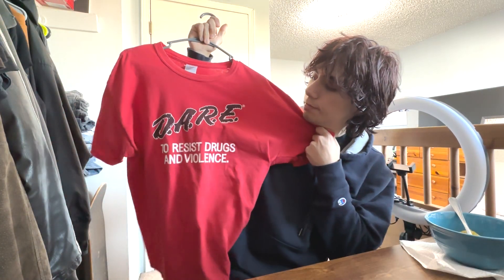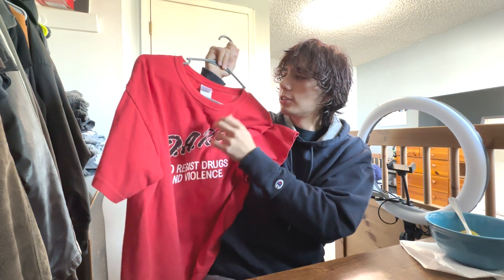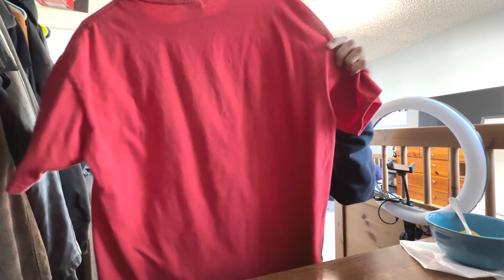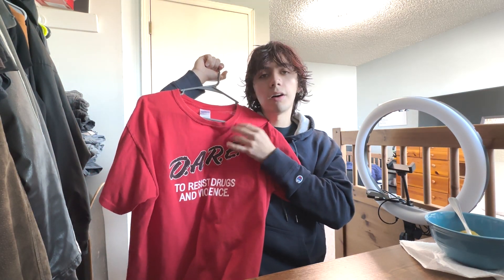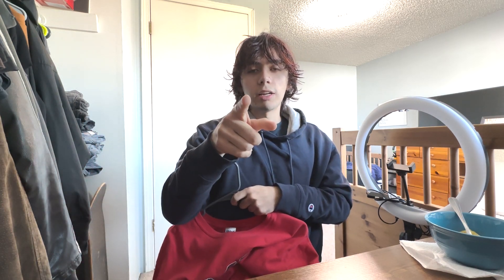I'm editing the video right now and I forgot to show a piece — I thought I recorded it but I guess not. This is a t-shirt that says to resist drugs and violence — something I've been wanting for a couple of years now. It's on a Gildan Ultra Cotton blank, nothing on the back, just a plain t-shirt. Something I could rock in the spring and throw over long sleeves — it looks super cool.